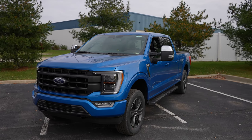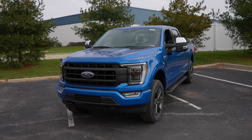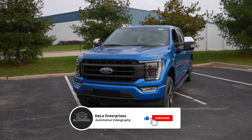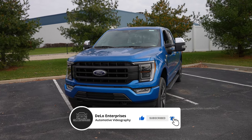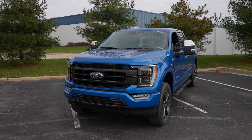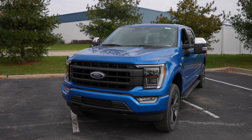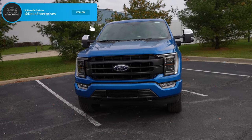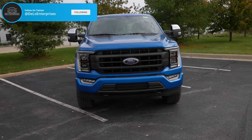Hello YouTube. Today I'm at Spirit Ford taking a look at this 2021 Ford F-150. This particular one is pretty special — it's a very well equipped and optioned out Lariat SuperCrew FX4. It's got the really nice velocity blue exterior color, a 5.0 V8, and a 10-speed automatic transmission.